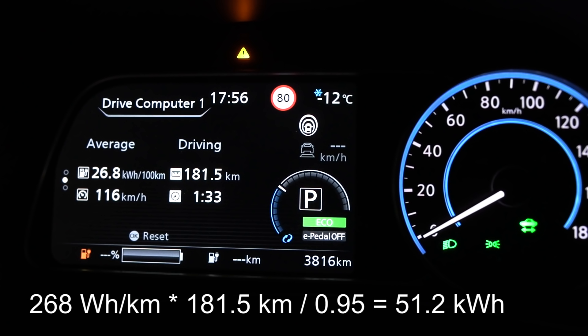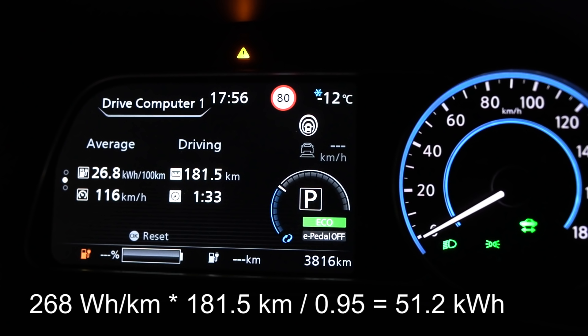The displayed range is 181.5 kilometers. There's a 1% error to correct for, so the real range is 189 kilometers. We started at 95% and ended at 0%. I also calculated the energy: consumption multiplied by distance, divided by 0.95, gives 51.2 kilowatt hours. At low speed we got 51.4 — so the LEAF battery has very little losses at high speed. Some cars have significant losses due to high internal resistance, whereas the LEAF battery seems to have fairly low internal resistance.